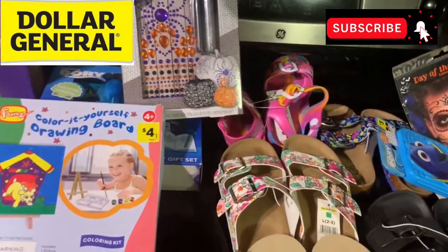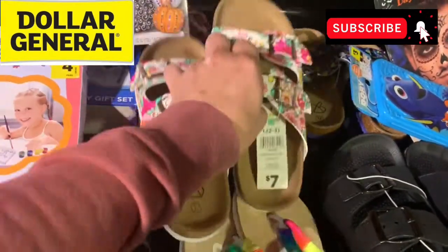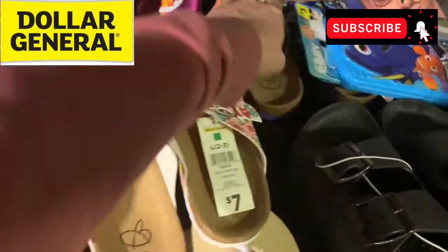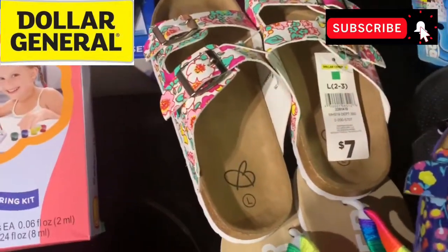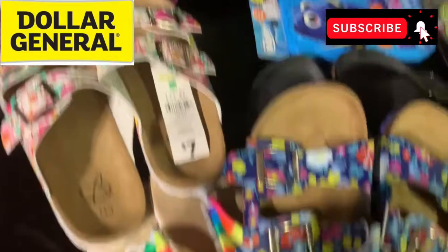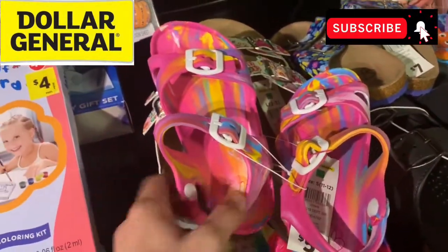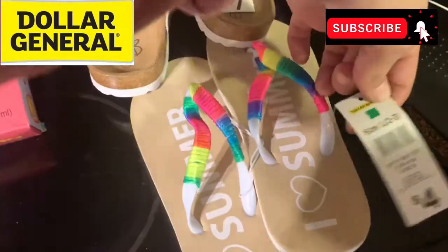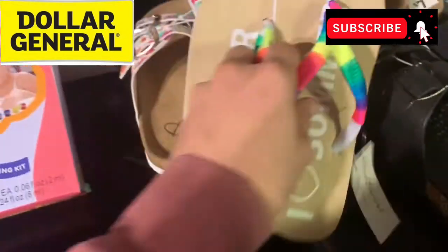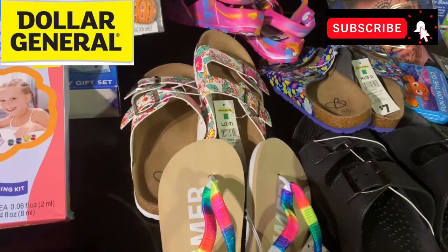Everything else was on clearance. The shoes were 50 cents a piece — very cute. These little shoes right here I think are so darling for a little girl. If you have a little girl that wears a size 2-3, a 13-1, or an 11-12, let me know in the comments and I can mail these to you. If she will wear these in the spring or summer coming up, let me know.